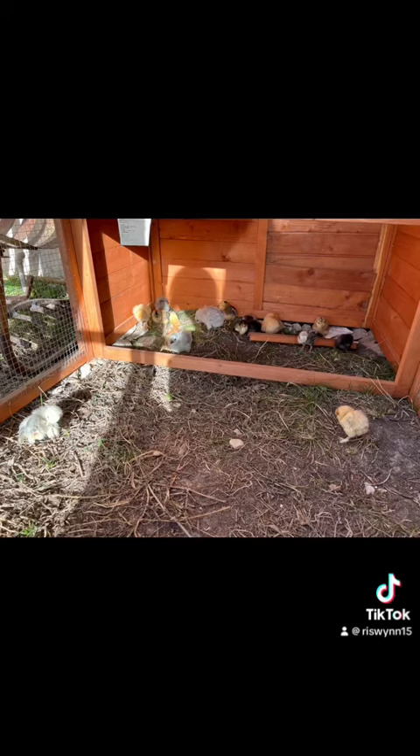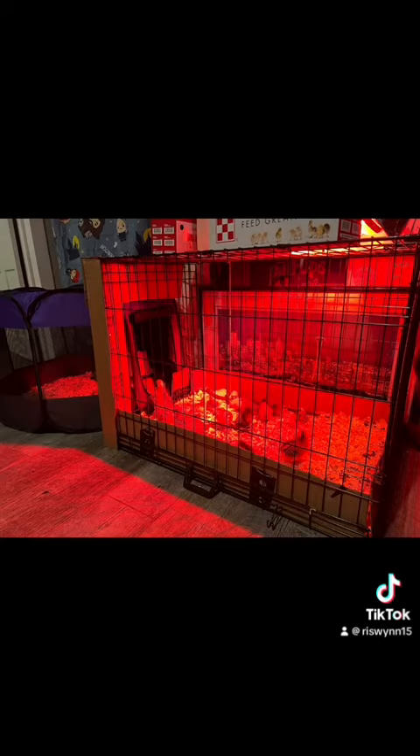Now, obviously, with so many chicks, the brooder that I had was getting a bit small, so we upgraded. Got a picture of Seattle and everything for them.